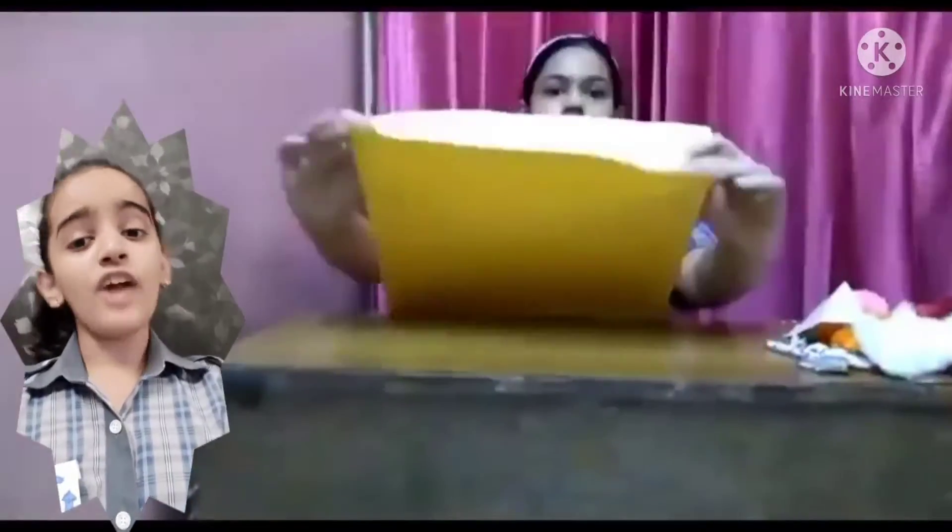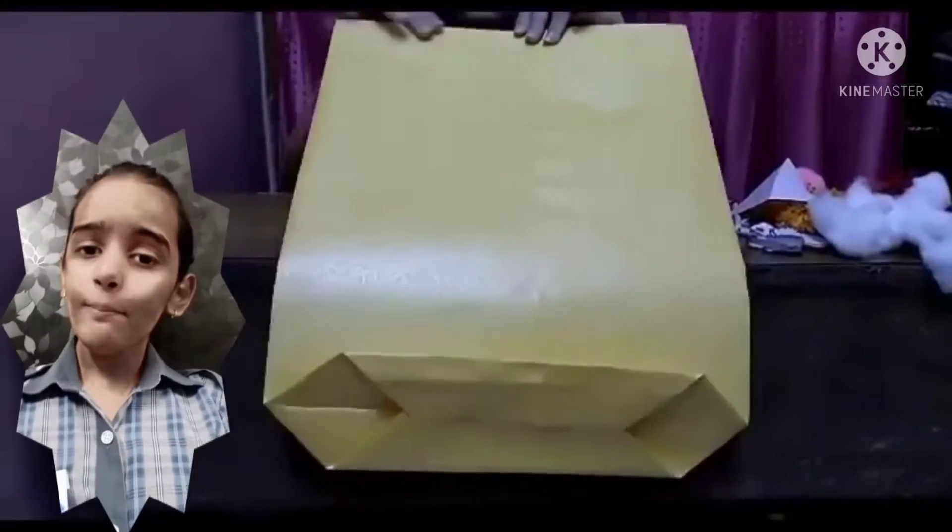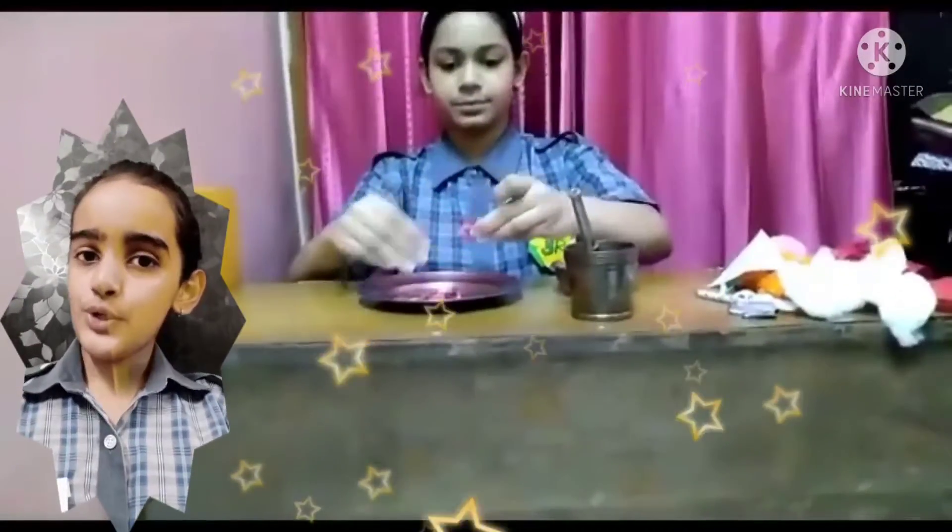Paper bags are 100% biodegradable, reusable, and recyclable. Many paper bags can withstand more pressure or weight than plastic bags. Paper bags offer many eco-friendly benefits to those who use them. Do you also want to make one?